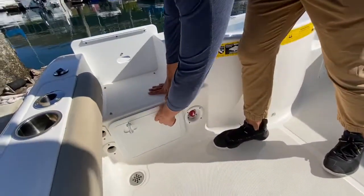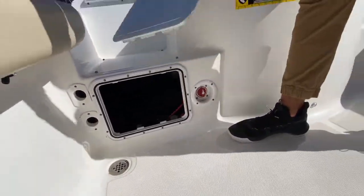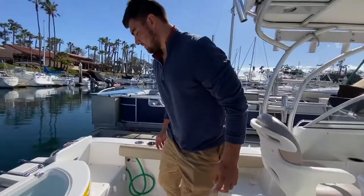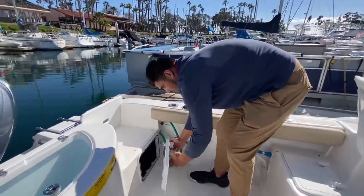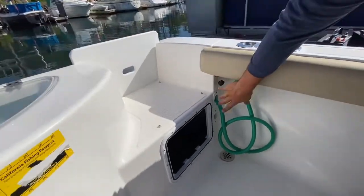Right down here is the battery storage. You've got your battery switch here, so controlling power is really easy. Over here we've got the lazarette — bilge pump — all kept in really nice condition. Raw water wash down right here as well.